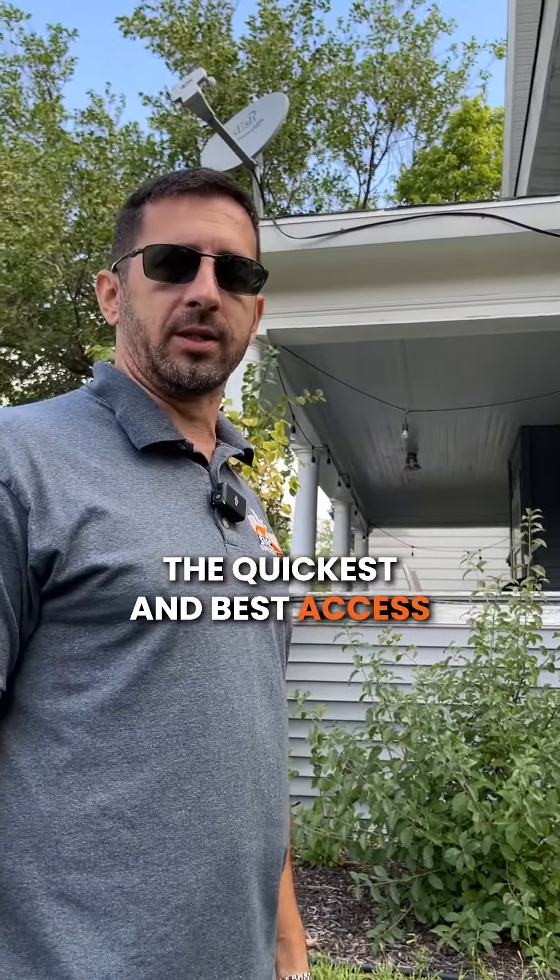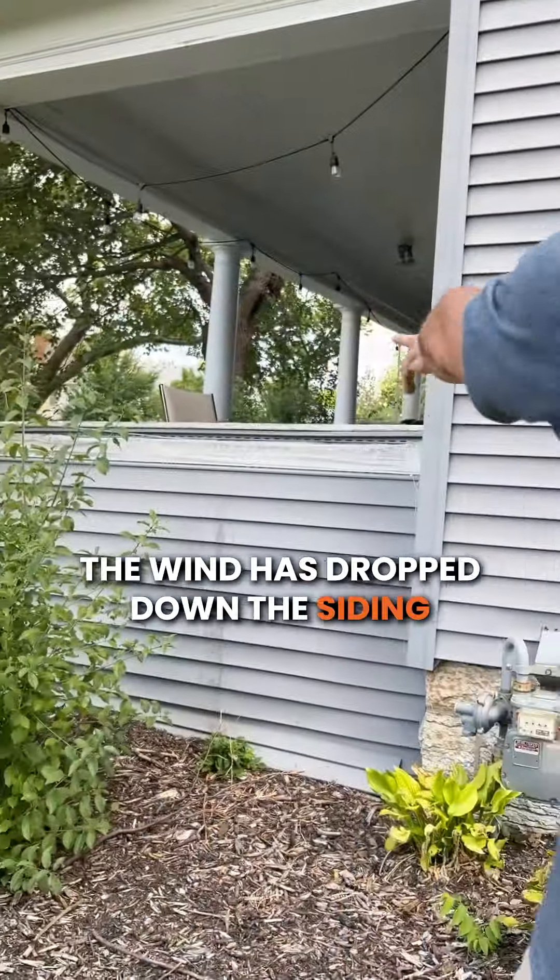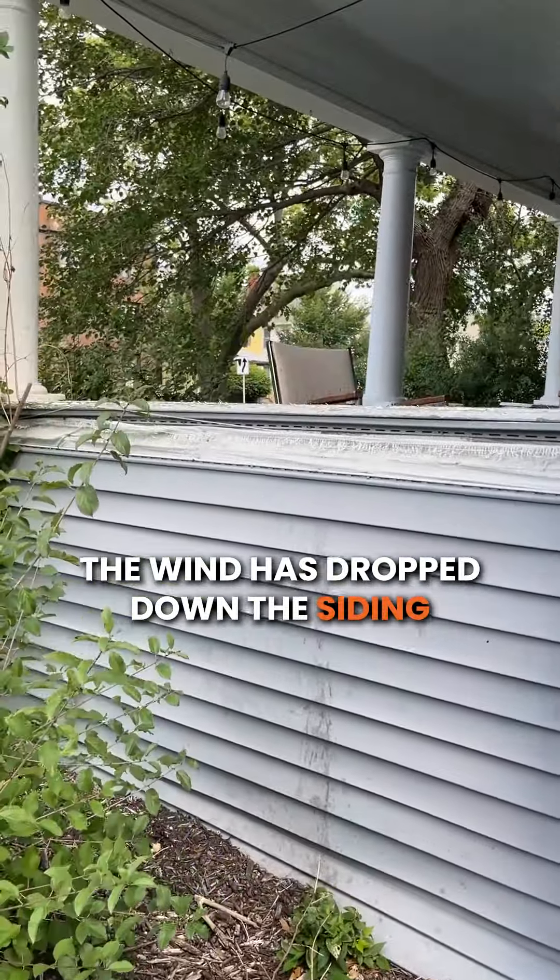I always do a quick walk around the property to see which way is going to be the quickest and best access. In this case, we also pay attention to siding — like here, the wind has dropped down the siding.